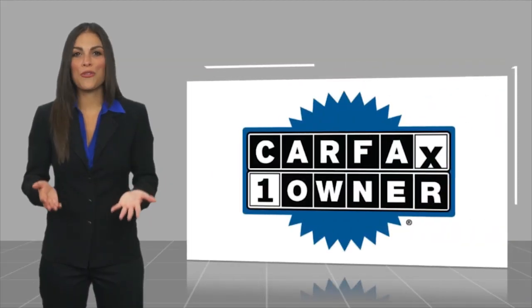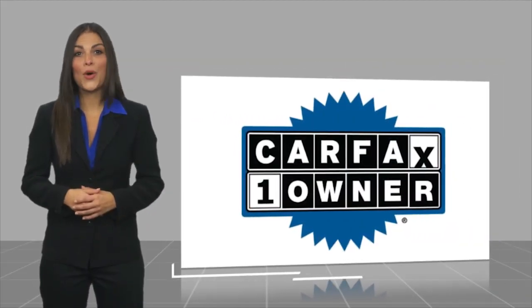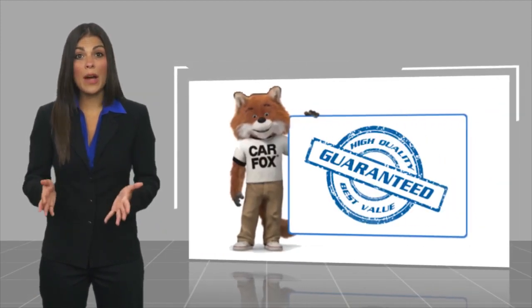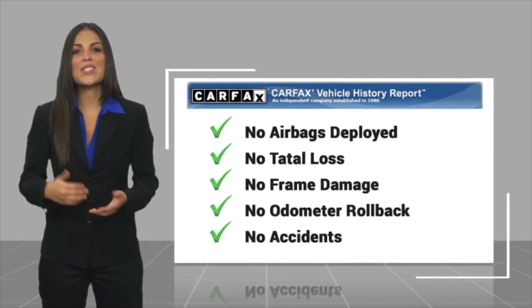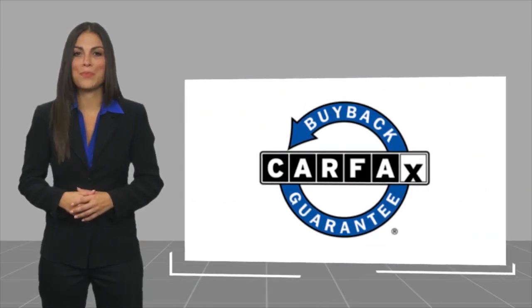This is a one-owner vehicle with a Carfax Vehicle History Report. Be sure to find a complimentary copy of this report online, or contact the dealership. This vehicle qualifies for the Carfax Buy-Back Guarantee.